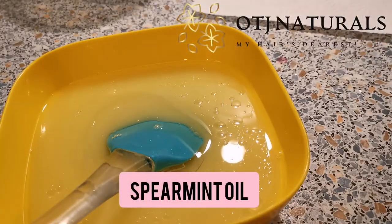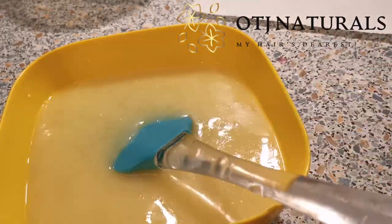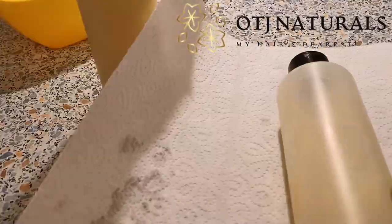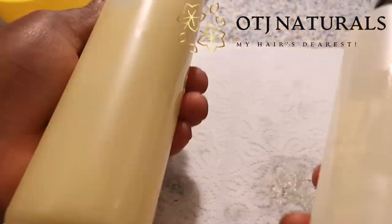Spearmint also helps for scent — to get a good scent — because ginger doesn't really have an amazing scent, so that's why we're using spearmint. Make sure you make your own ginger juice and do let me know how it worked for you. Thank you and have a beautiful day, bye!